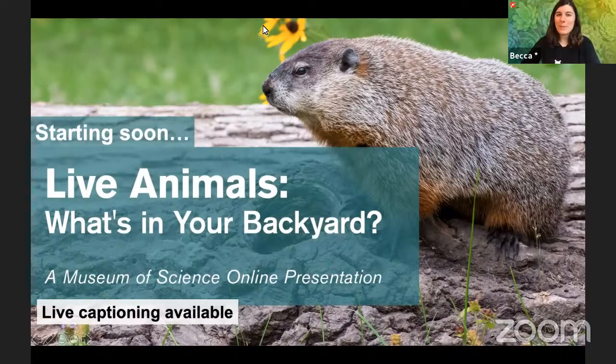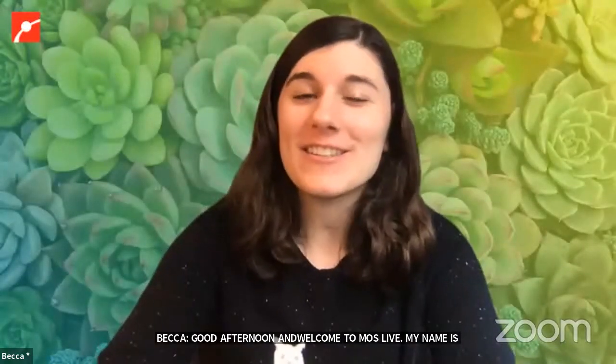Good afternoon and welcome to MOS Live. My name is Becca, my pronouns are she and her, and today I will be your moderator, which means I will be sharing all of your questions and comments with our educators.